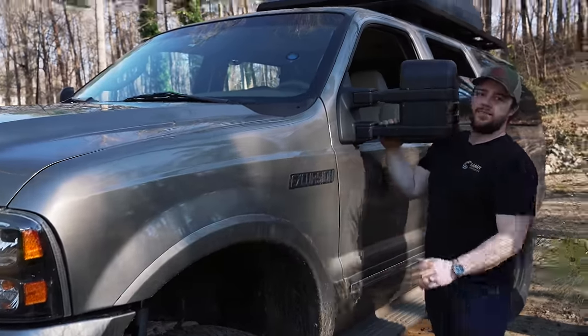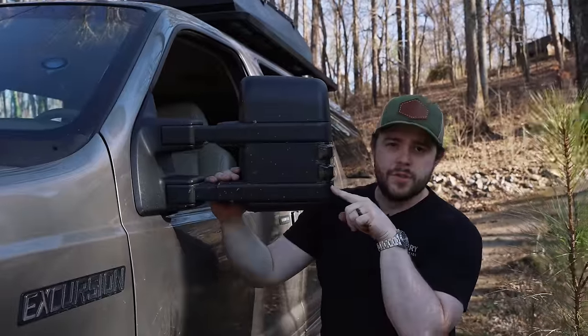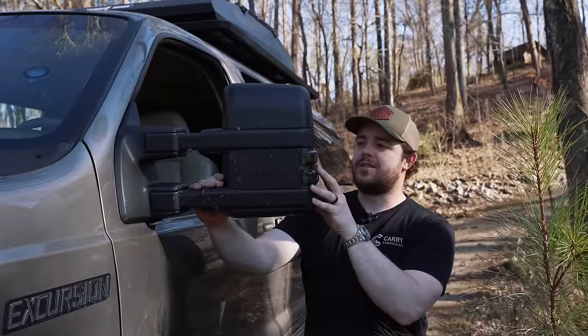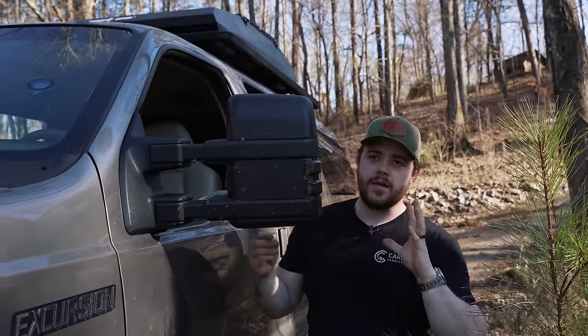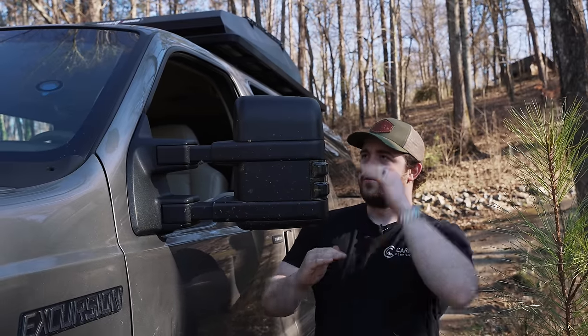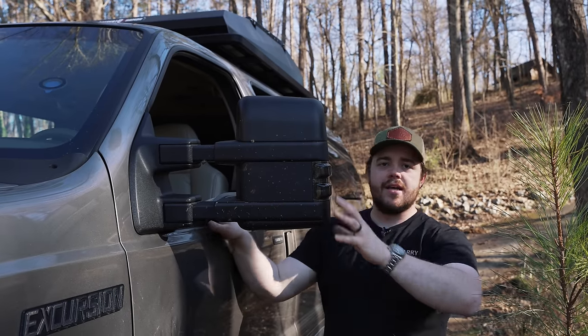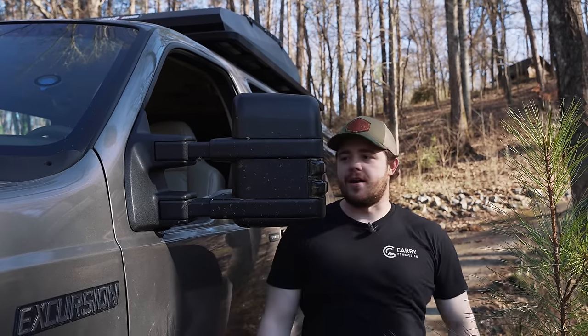This is a mod I did pretty quickly — I put some aftermarket mirrors on it. These are from a Super Duty, so a little bit newer style and also bigger. The OEM mirrors are much narrower, just as tall, but you couldn't see anything out of them. These right here, you can see everything behind you.